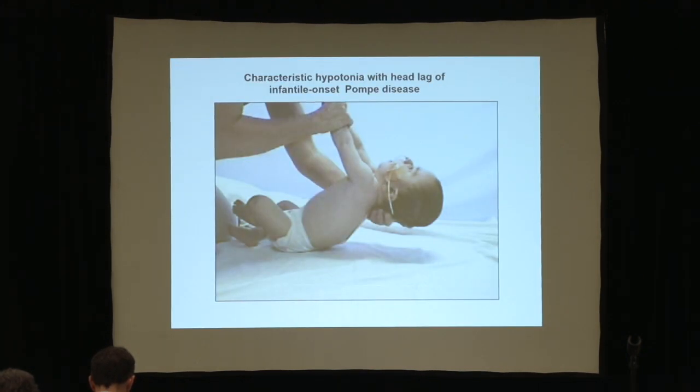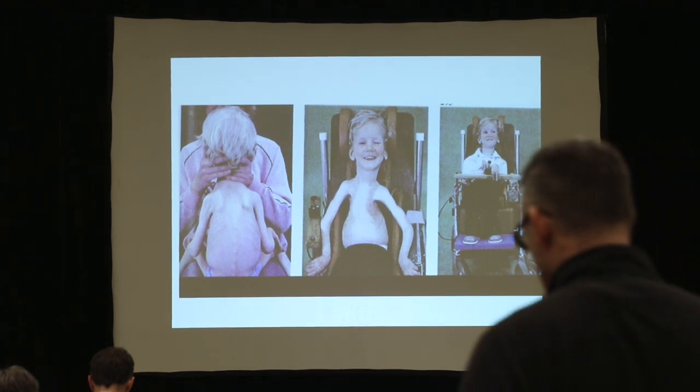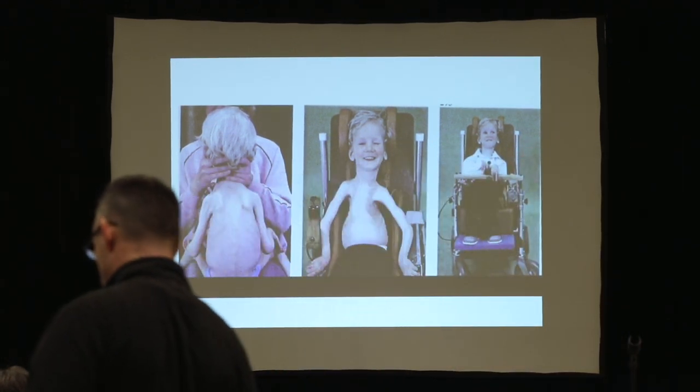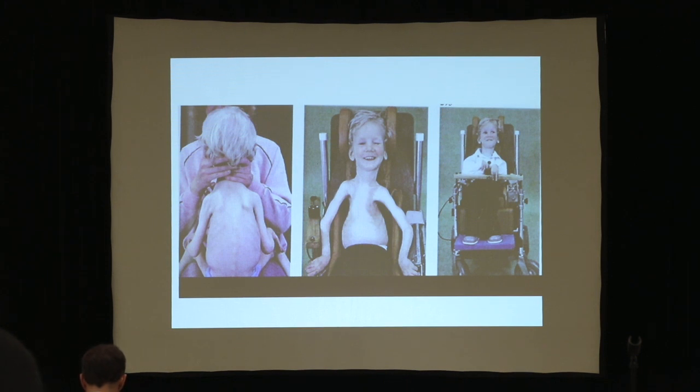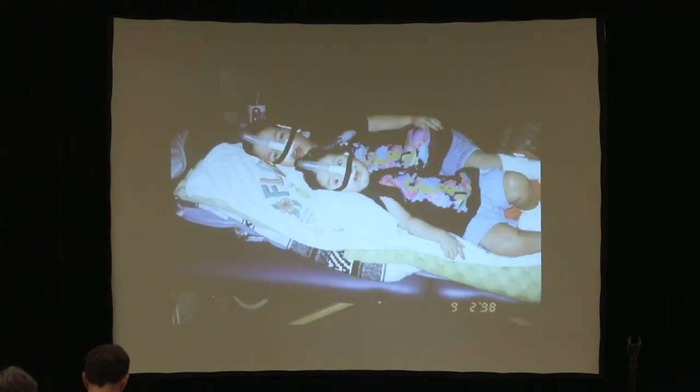This is a child with severe infantile Pompe's disease. None of these children should die from respiratory complications or ever get a tracheostomy tube. I have a hundred children with spinal muscular atrophy type 1. Children with severe type 1 normally die before six months of age because they stop breathing during sleep. If they are diagnosed, they get trach tubes, and then 80% of them die because of the tube, not because of the disease. Their lungs do not grow; they develop funnel-shaped chests, pectus excavatums, and they stop breathing.